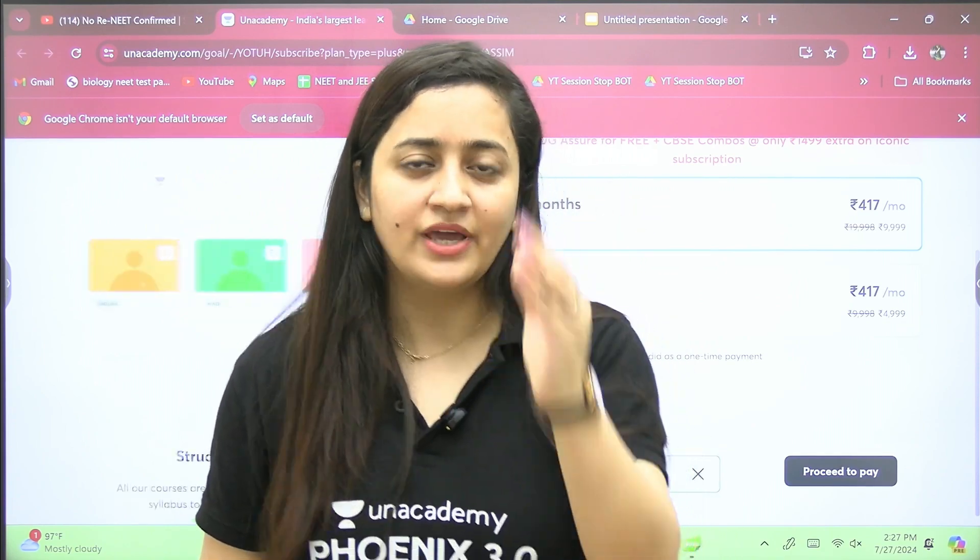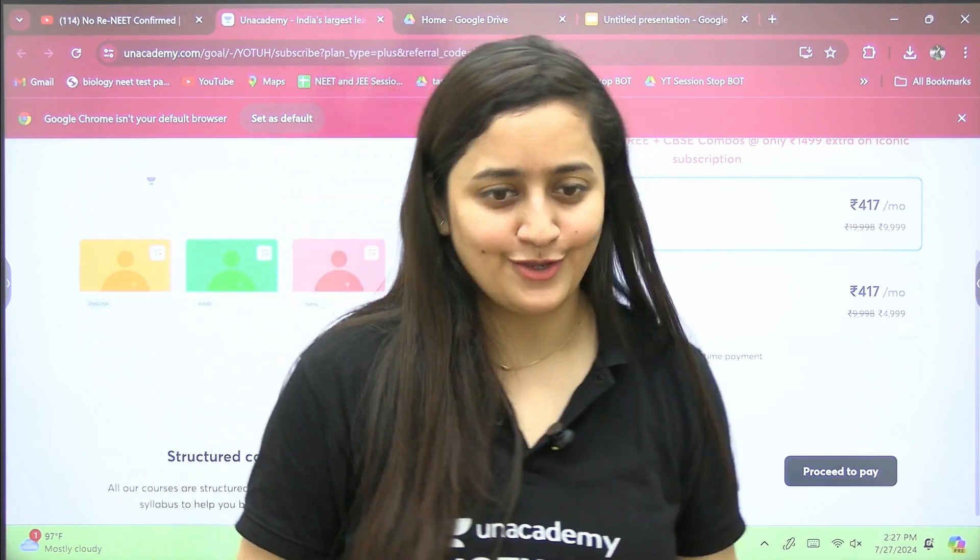All the best for your counselling! If there is any doubt related to anything, let me know in the comment section. Thank you so much, students.